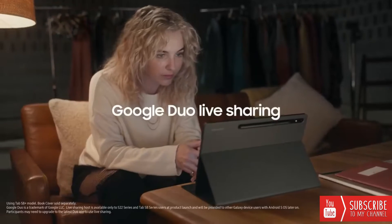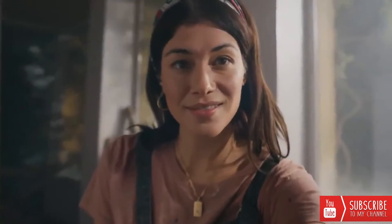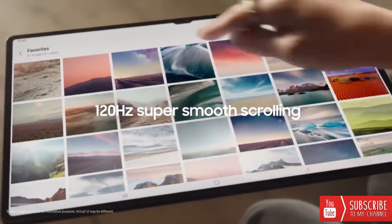Be even more connected with Google Duo Live Sharing. Work, play, dance — whatever your thing is. And if you like smooth moves, 120Hz scrolling is seriously smooth.